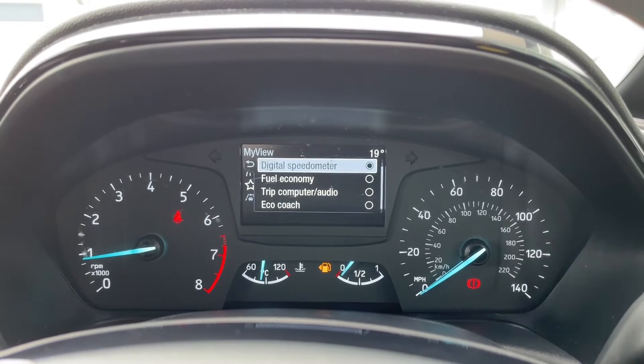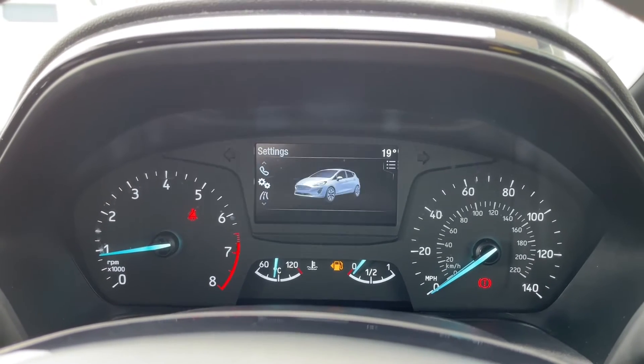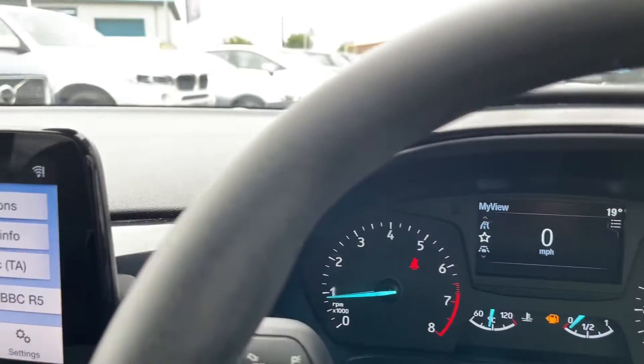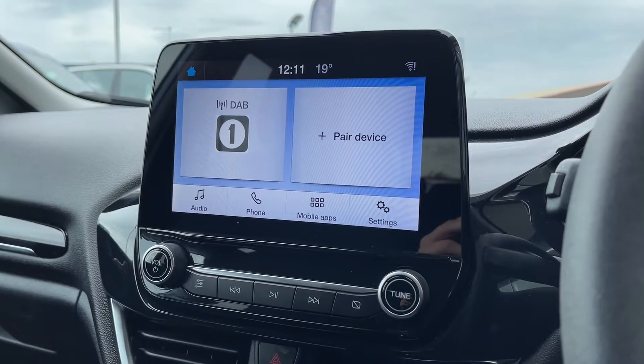Just quickly showing you how the multi-function steering wheel can change all the different displays to best suit you — you can see here I'm going through all the different settings to find the best one for me. It really is simple to use, and it means the driver is fully focused on the road ahead at all times.